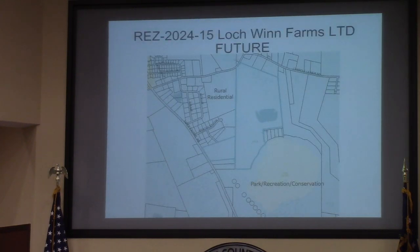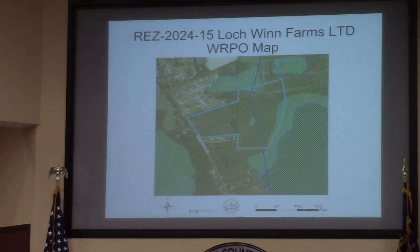You'll notice on this next slide that it is in a groundwater recharge area as well. This groundwater recharge means that due to well and septic services, the actual minimum lot size will be closer to one and a quarter acres, if not larger.